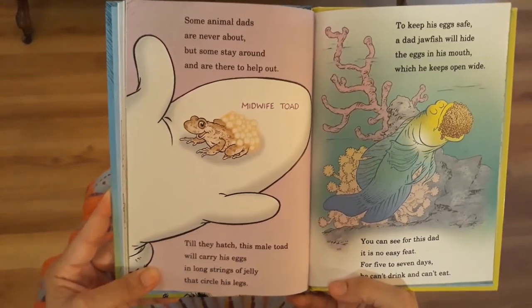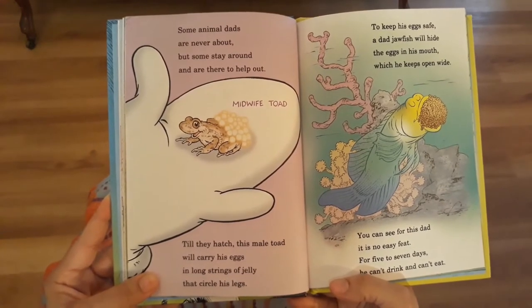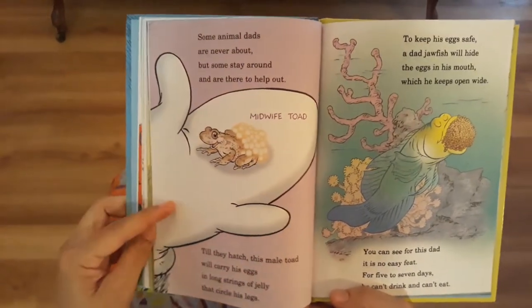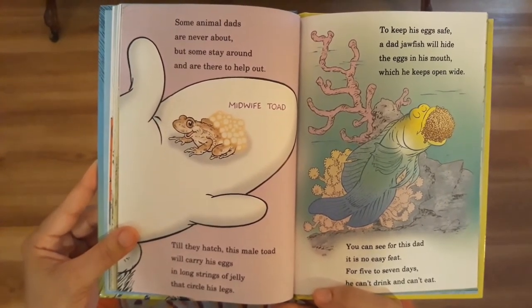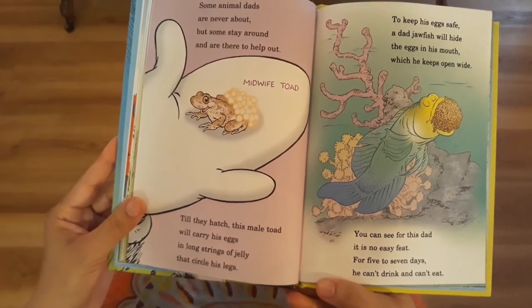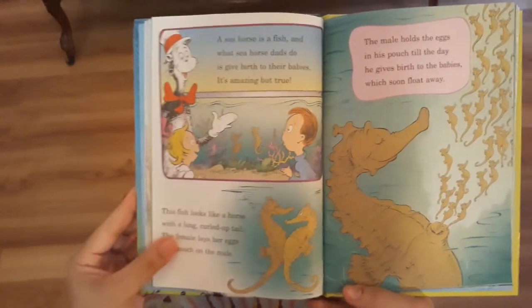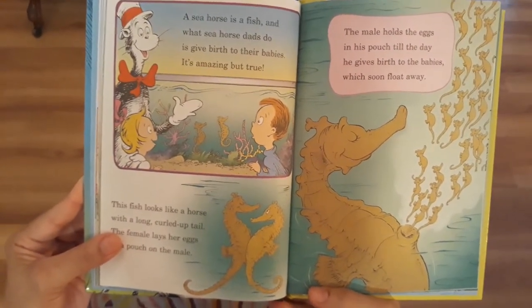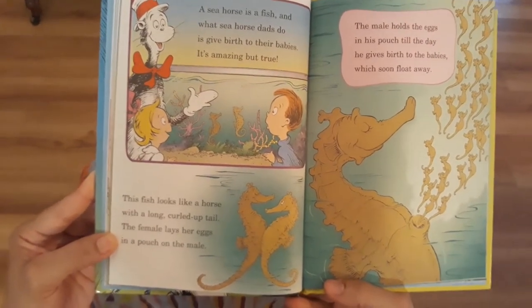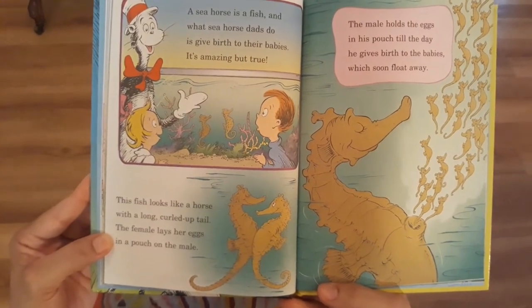Some animals' dads are never about, but some stay around and are there to help out. Until they hatch, this male toad will carry his eggs in long strings of jelly that circle his legs. Midwife toad. To keep his eggs safe, a dad jawfish will hide the eggs in his mouth, which he keeps open wide. For this dad, it is not an easy feat — for five to seven days, he can't drink and can't eat. A seahorse is a fish, and what seahorse dads do is give birth to their babies — it's amazing, but true. This fish looks like a horse with a long, curled-up tail. The female lays her eggs in a pouch on the male. The male holds the eggs in his pouch till the day he gives birth to the babies, which soon float away.